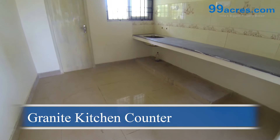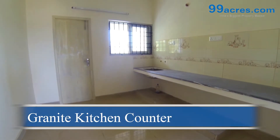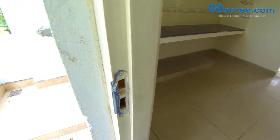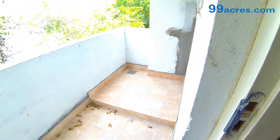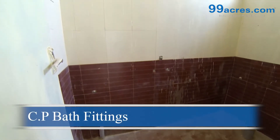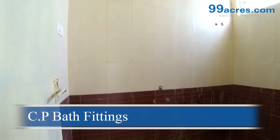The kitchen counter is made of granite with a stainless steel sink. The bathrooms are equipped with standard sanitary ware and chromium plated bath fittings.